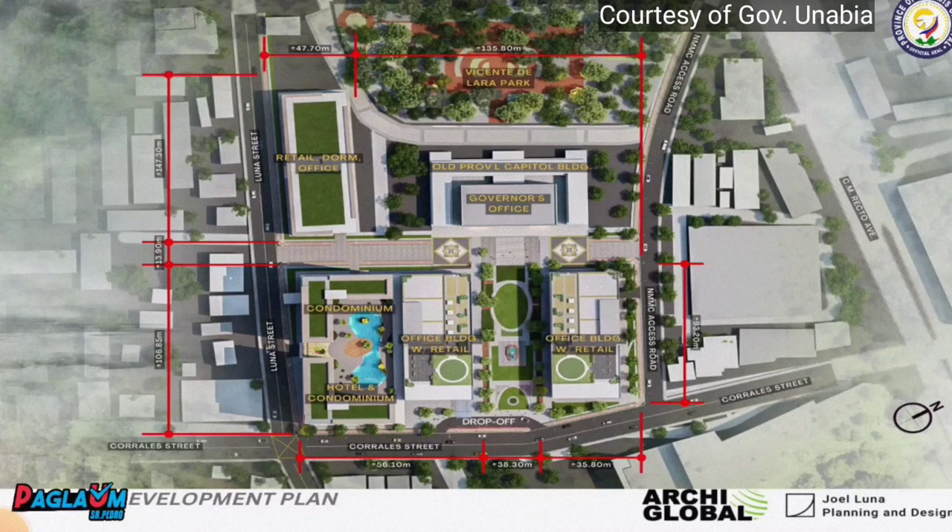At the left and right of the green link are office buildings for national government offices, which will house the original offices and some retail shops. Beside the provincial capital building is a dormitory which also has offices and retail shops. Lastly, Vicente de Lara Park at the back of the building is preserved.